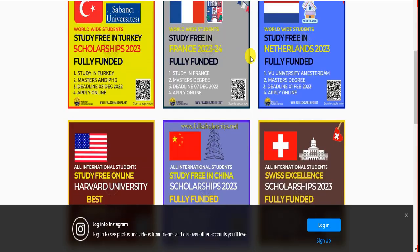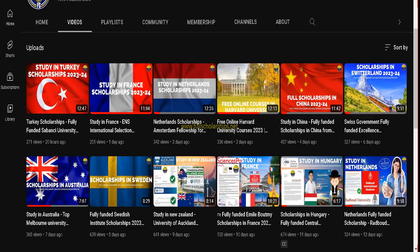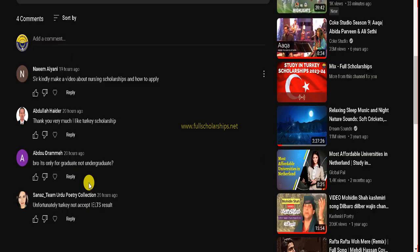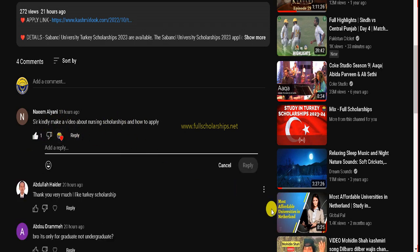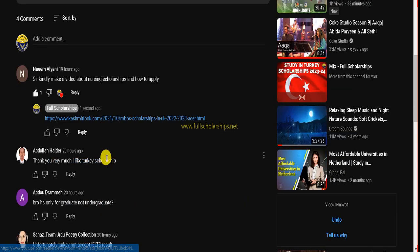If you still have doubts, comment below or message us on Instagram. Now let me check comments from the previous video about the Turkish scholarship at Sabancı University. The first comment is from Naive, asking to make a video about nursing scholarships — we have already made a video on nursing scholarships and we sent you the link covering scholarships for nursing as well.